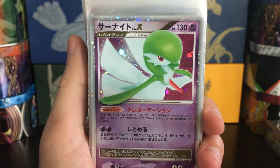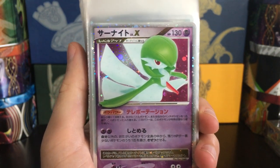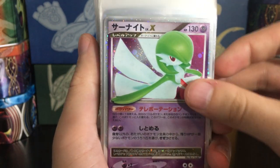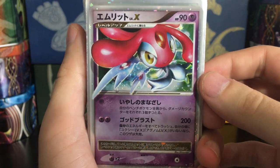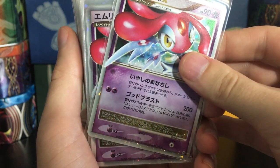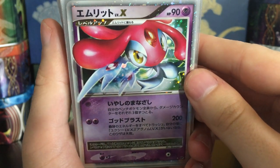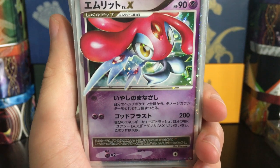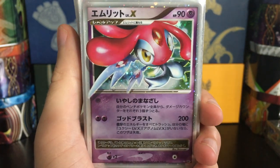I have one, two, three Gardevoir Level X — I think this is one of the nicest Level X cards. The artwork really works so well with the psychic-type background; the holo pops and Gardevoir's got the holo eyes. I also picked up two Mesprit Level X — again, those beautiful holo eyes and that holo jewel on Mesprit. The way they do the holo pattern on these is just so cool.